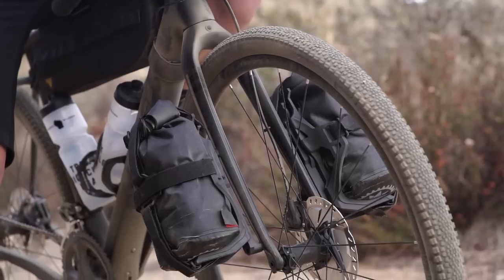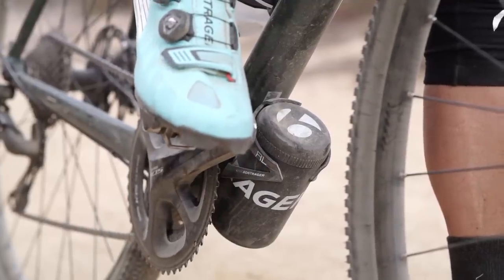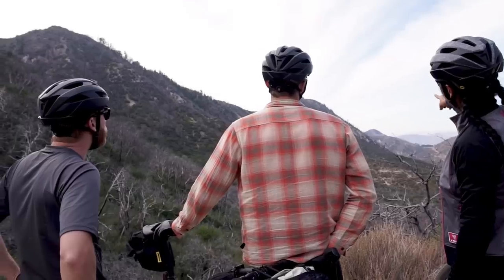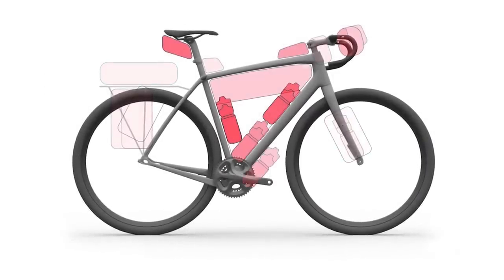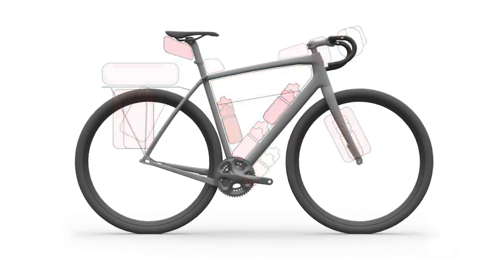So many mounts, but there was a very conscious effort in placing all those mounts. Having talked to a lot of riders, we came out with a bike that's pretty versatile in just water bottle spacing and auxiliary mounting locations. We really wanted to maximize the storage capabilities on that bike with all the mounts.